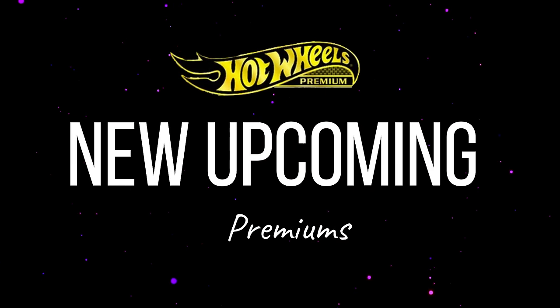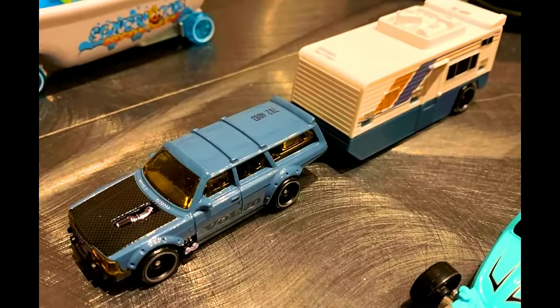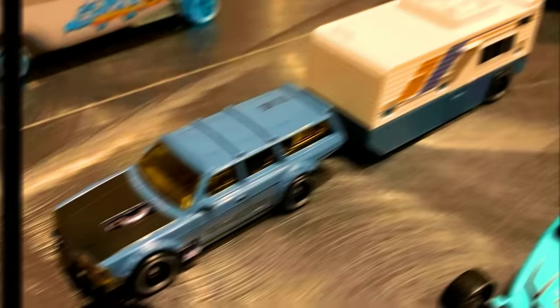Now let's check out all the upcoming cars from Hot Wheels — Premium, Track Fleet, RLC, Mainlines, and many more.